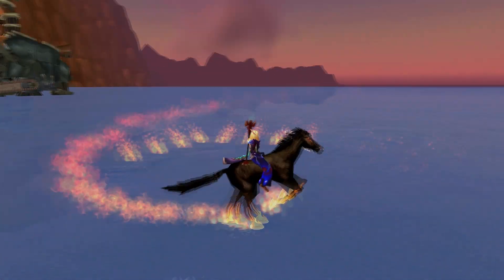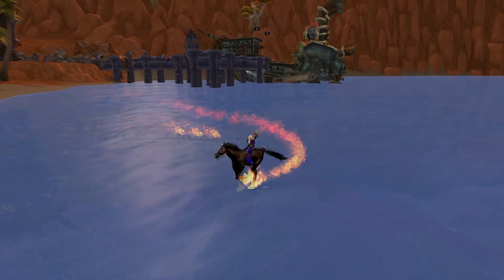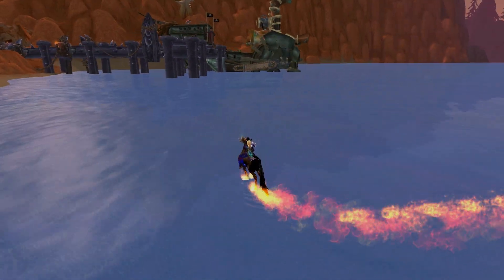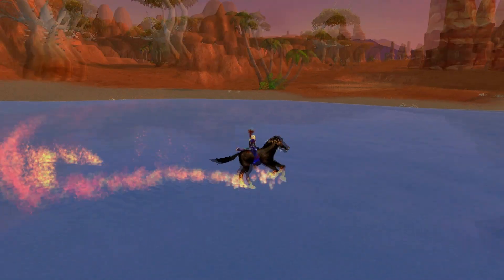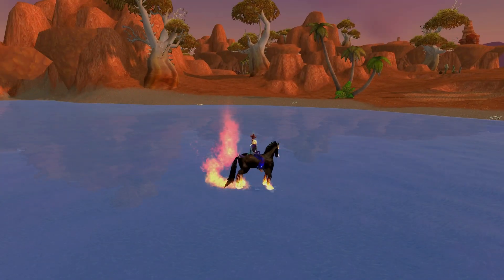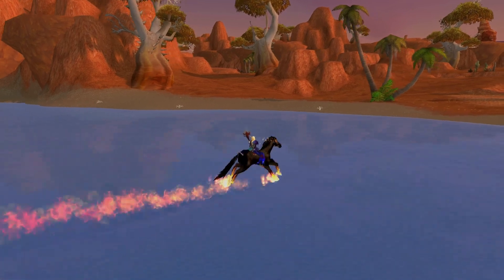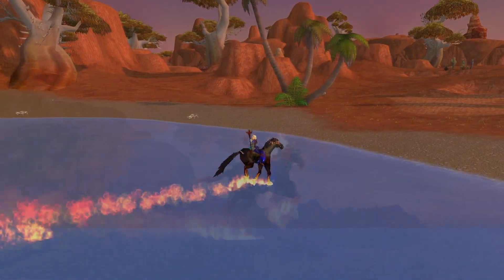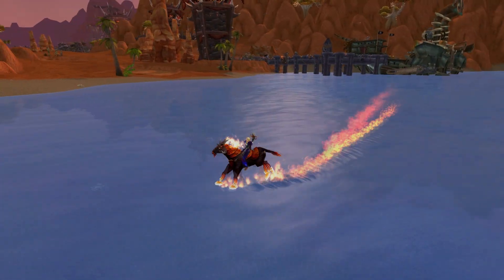I want to recommend this for leveling in Mists of Pandaria, because remember there will be no flying mounts available at the start of Mists of Pandaria — you are confined to ground mounts until you're level 90 and can learn the flying skill. So this is going to be quite a good glyph to have if you want to level pretty fast, being able to mount and go over all of the water areas is going to be a significant advantage with no flying available.